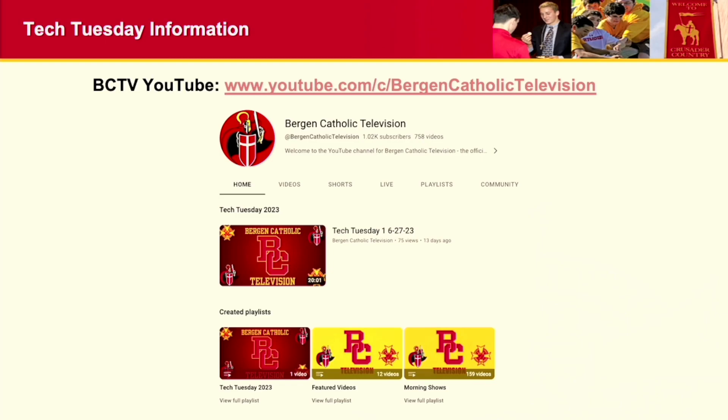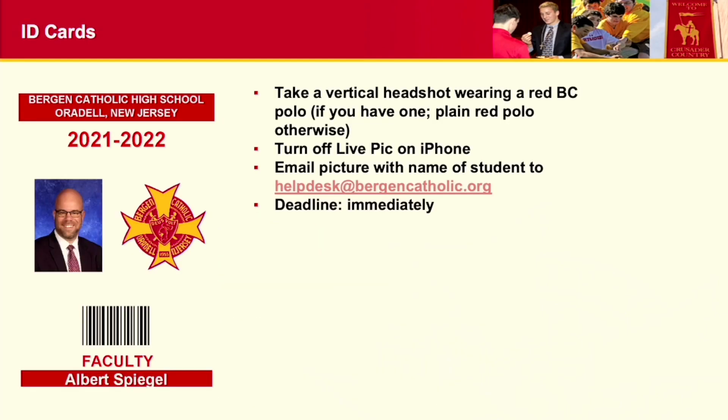I want to remind everybody: if you have not submitted a picture for ID cards, please do that as soon as possible. We are trying to get your ID cards ready for the first day of school, and get those pictures into PowerSchool so your teachers know who you are and can start calling you by name. Take a headshot with a red or white polo and send it to helpdesk@bergencatholic.org.